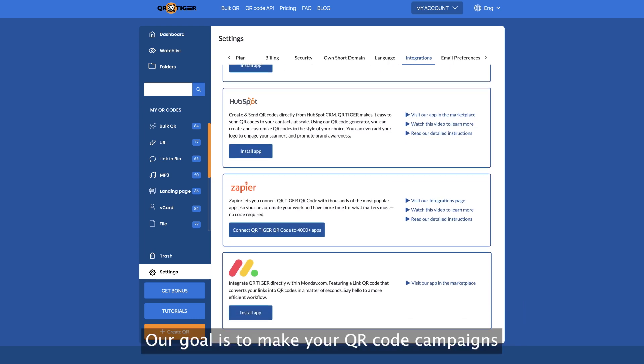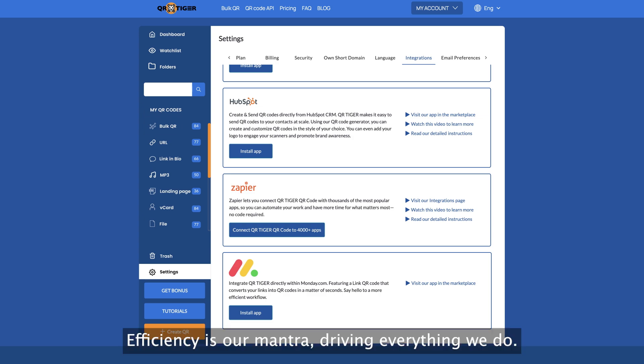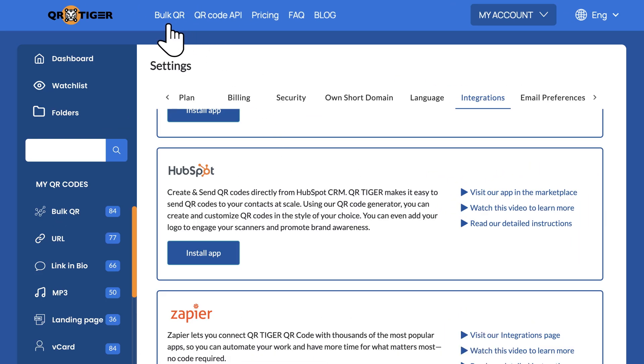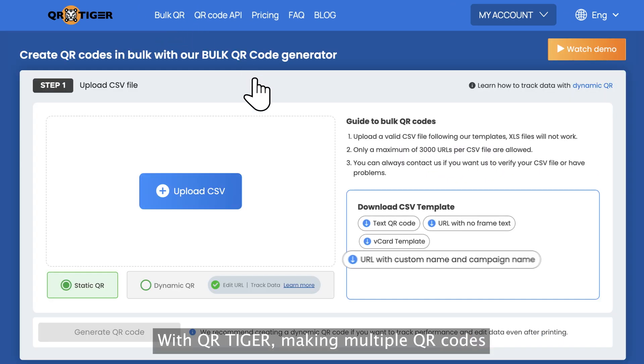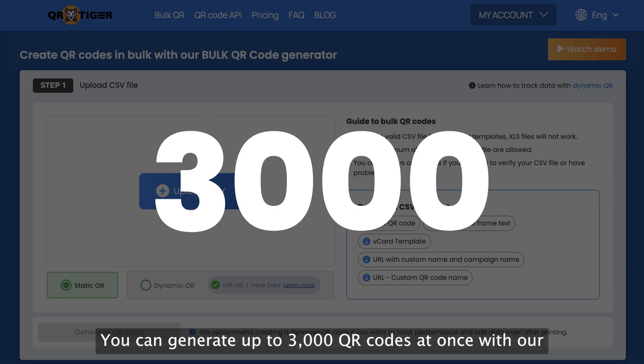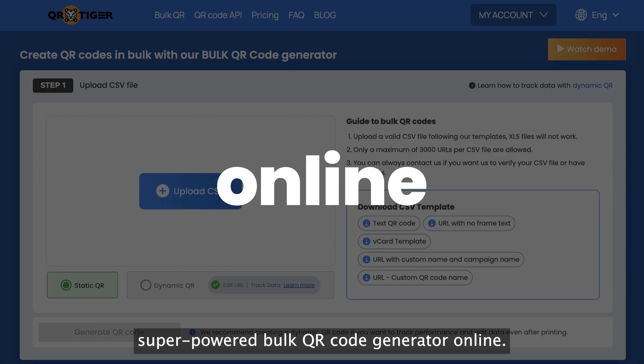Our goal is to make your QR code campaigns as efficient as can be. That's why we offer bulk QR code generation. With QR Tiger, making multiple QR codes is a walk in the park. You can generate up to 3,000 QR codes at once with our superpowered bulk QR code generator online.